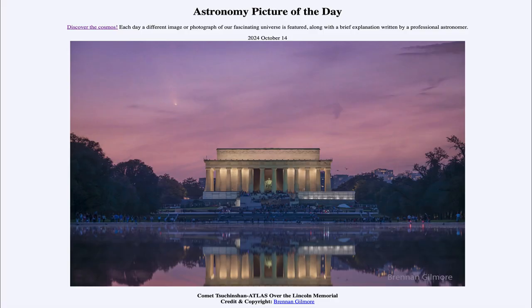Greetings and welcome to the Astronomy Picture of the Day podcast. Today's picture for October 14th of 2024 is titled Comet Tsuchinshan-Atlas over the Lincoln Memorial.